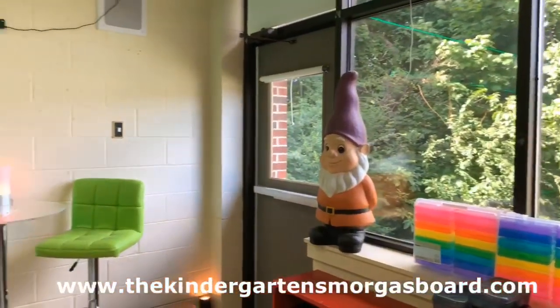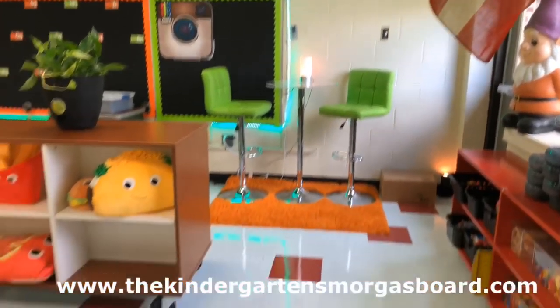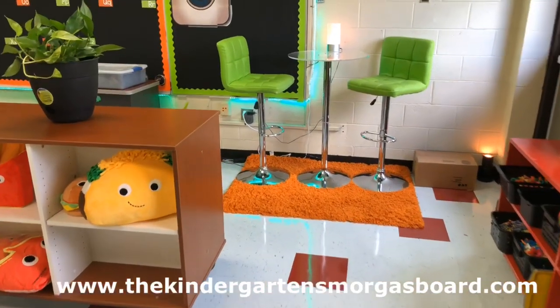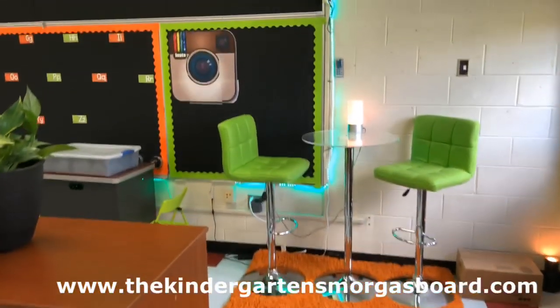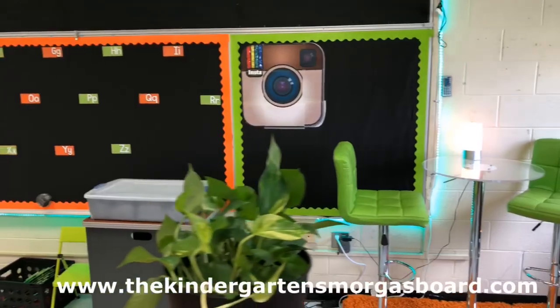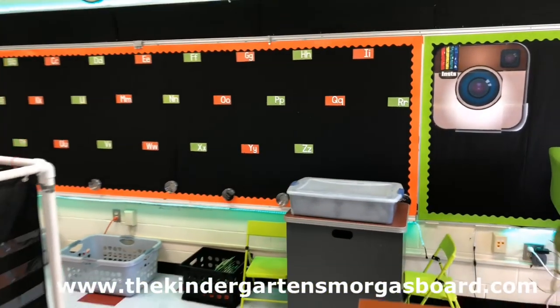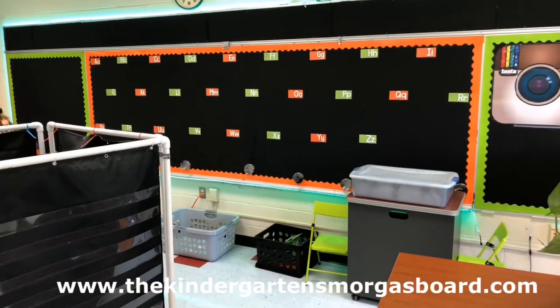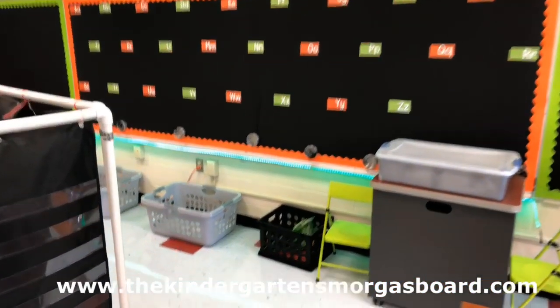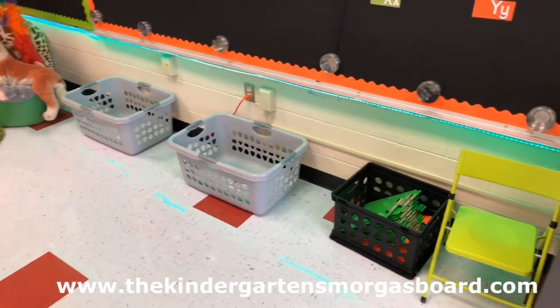As we pan around you can see one of our seating areas with our high top chairs and high top table, which the kids love. There's our Instagram board where we put lots of pictures throughout the year. You can also see our word wall as well as the light box. Below that you've got the clipboards and laundry baskets which will hold the bath mats — they're currently being washed.